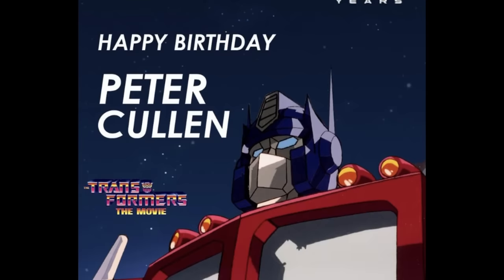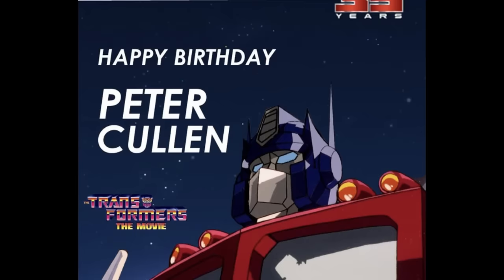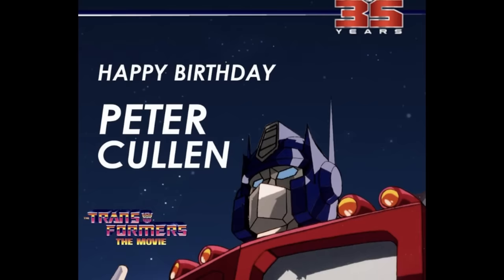And then of course this week we also celebrated the mighty Peter Cullen's birthday. Happy birthday — I think it was yesterday at the point of recording this. The mastermind behind the voice of Optimus Prime, the one and only Peter Cullen. Happy birthday — long may you continue as the voice of Optimus Prime.